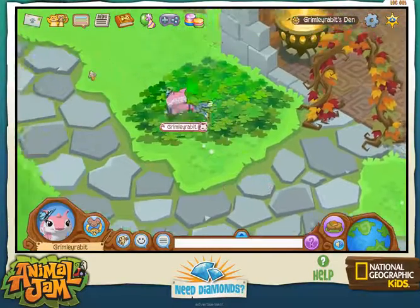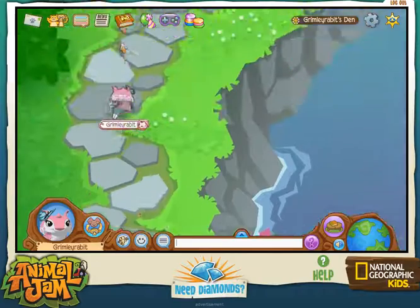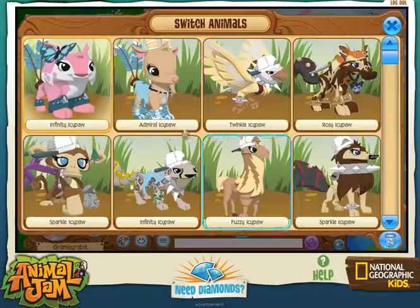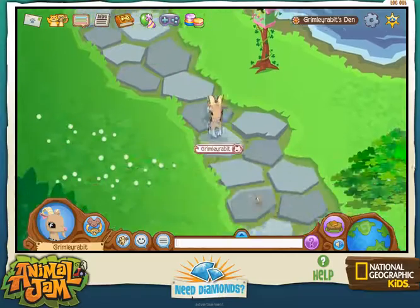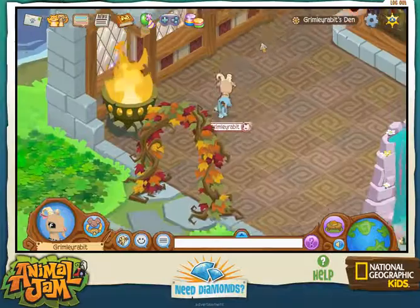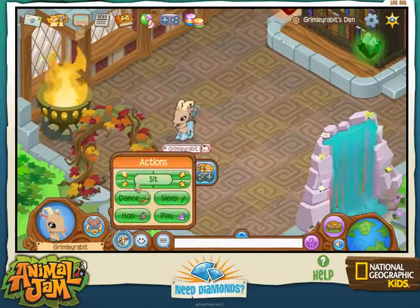I have a clover patch and birdhouse. Also I got this dude — I got a goat! I'm really happy now because I really like this goat. The goats are now probably one of my favorite Animal Jam animals.